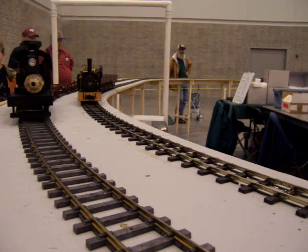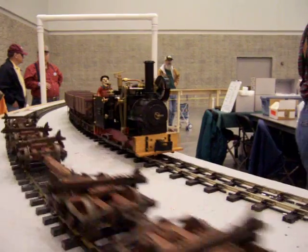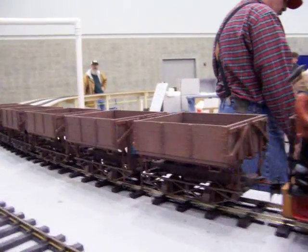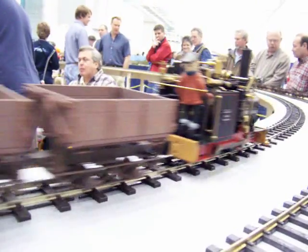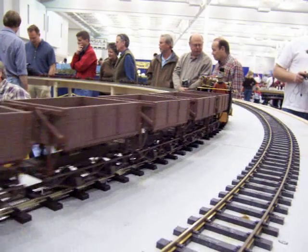Really hot. Hot feet. Look at this — it's a chain drive. The engine goes back and forth.